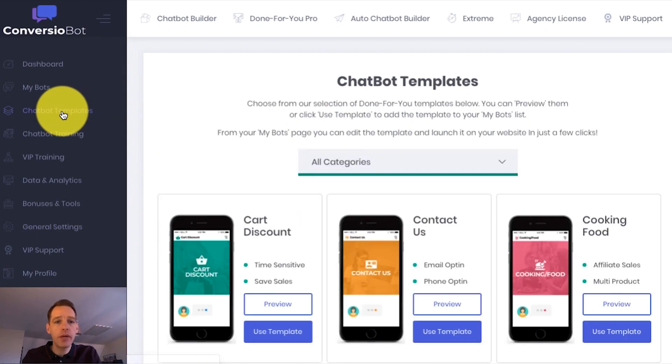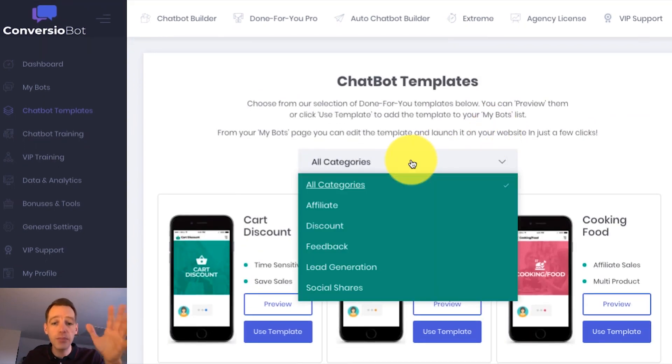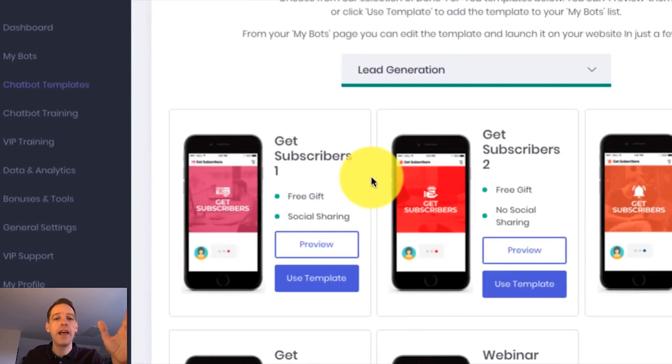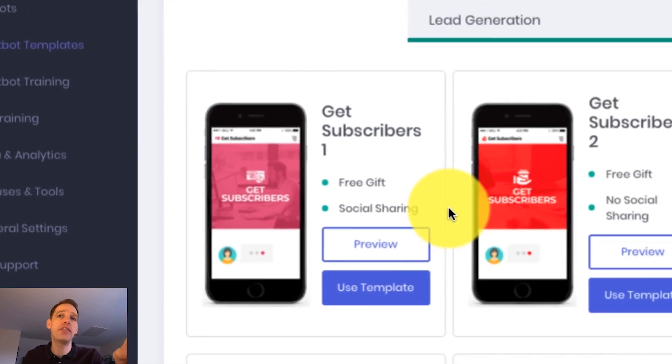To do that, we go to the chat bot templates page. On this page, we've got a wide range of done-for-you templates. For example, we've got a discount bot — these are so powerful at driving huge sales. But the example I want to give is for list building, so I'm going to come down to the lead generation category. I'm going to use this bot for list building because I'm going to build my list by offering my customers a free gift. You can also use this bot to share your gift throughout social media — you can see we've got the social sharing option — so it can drive you tons of social followers and build you a massive list.